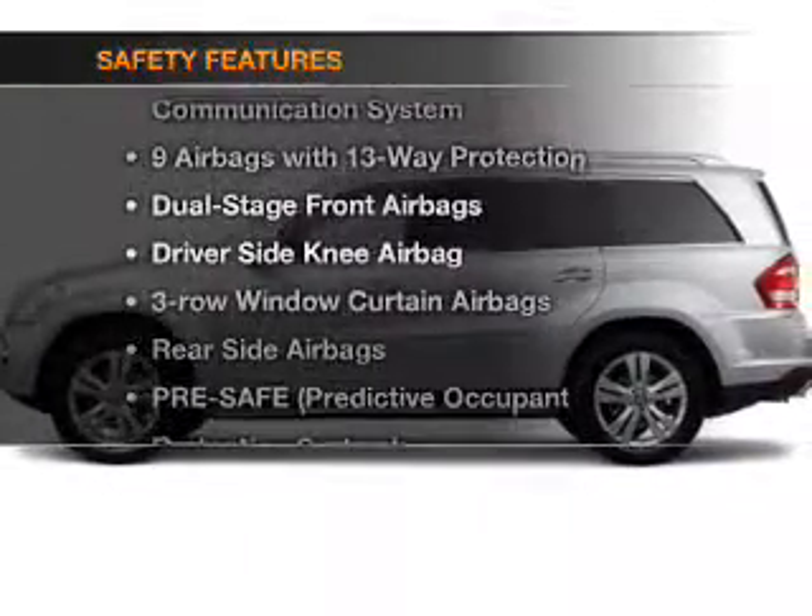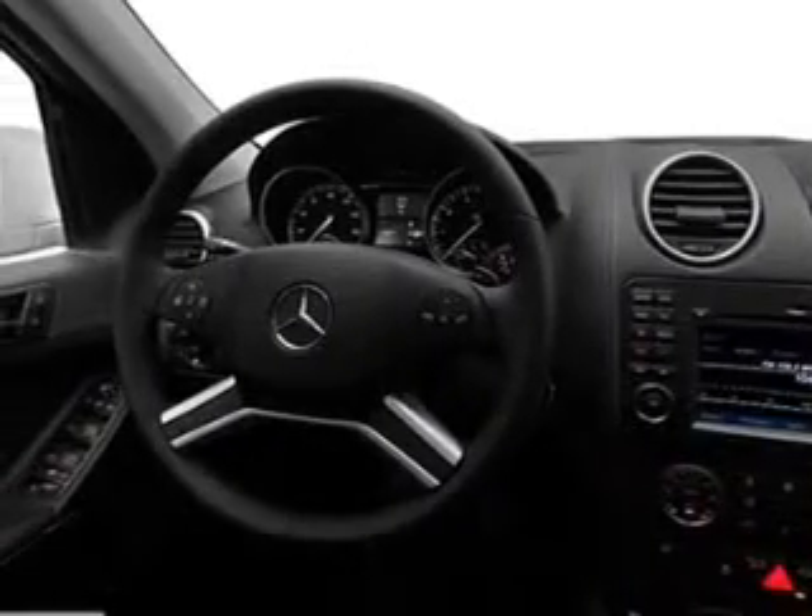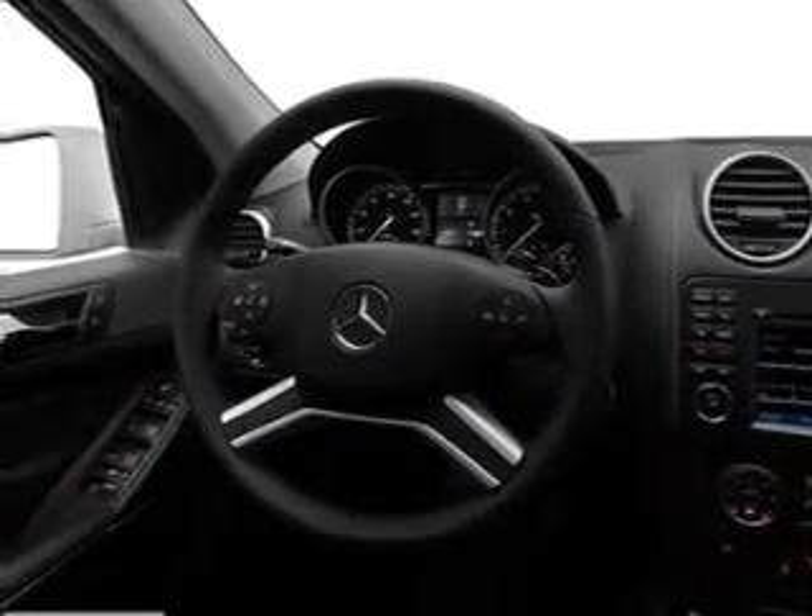For your peace of mind, the following safety equipment is included: front ventilated disc brakes, curtain head airbags, passenger airbag, side airbag.